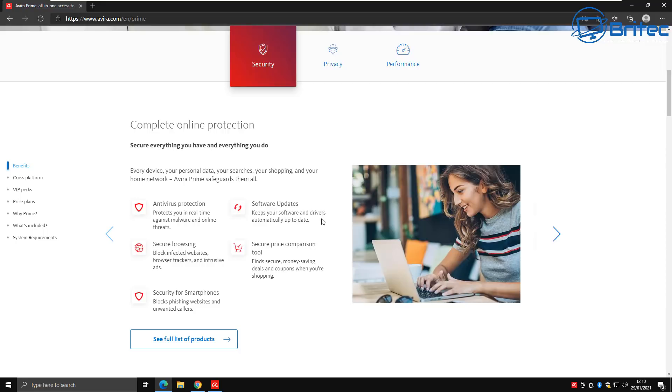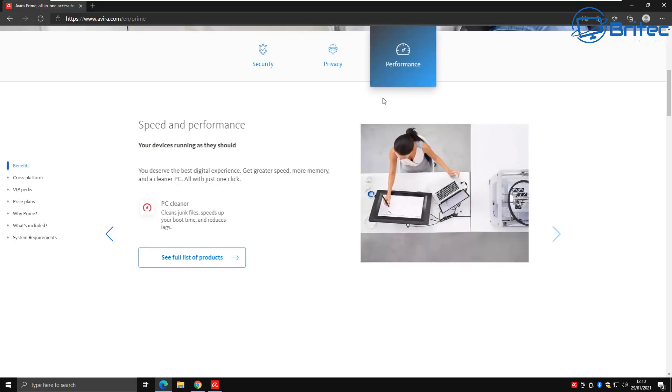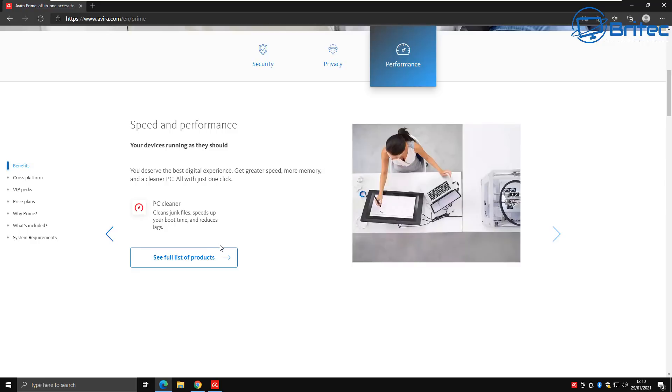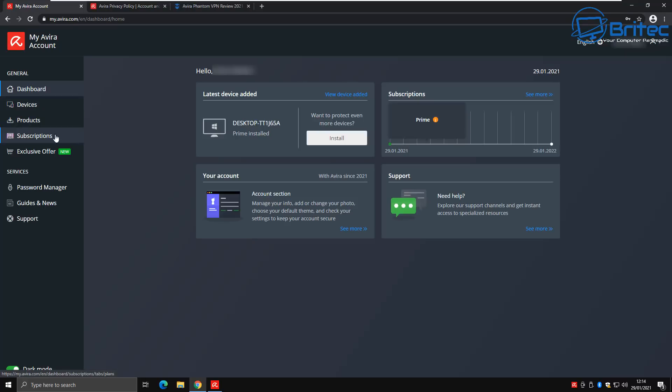It includes real-time antivirus protection against malware and online threats, security updates to keep all your software updated, secure browsing to block infected websites, secure price comparison tools, security for smartphones, unlimited VPN, over 200 privacy settings, password management, Windows telemetry blocking, and speed and performance tweaks. It's packed with features — it's going to be a long one so buckle up.